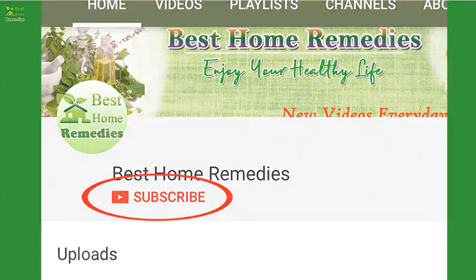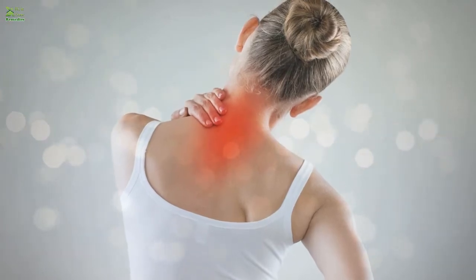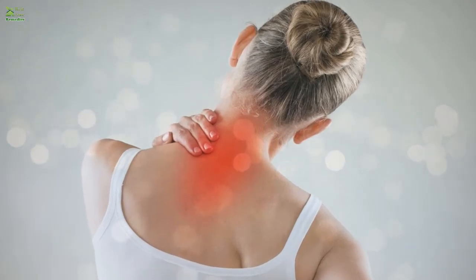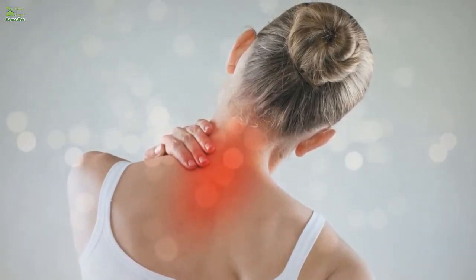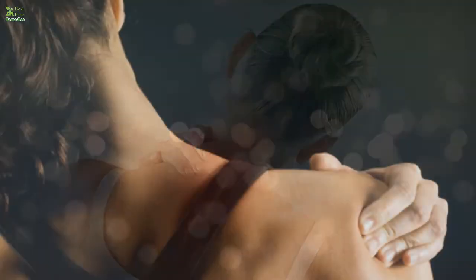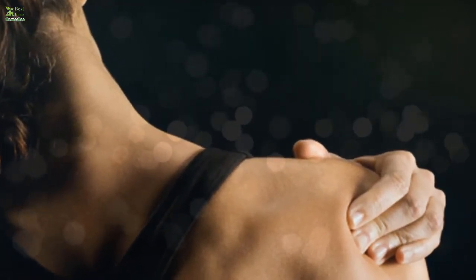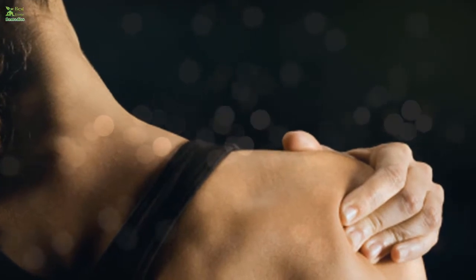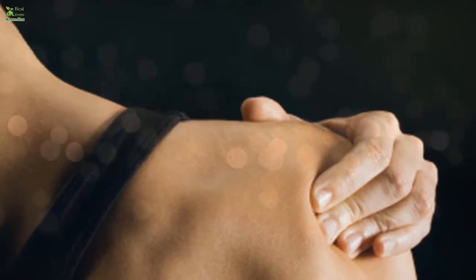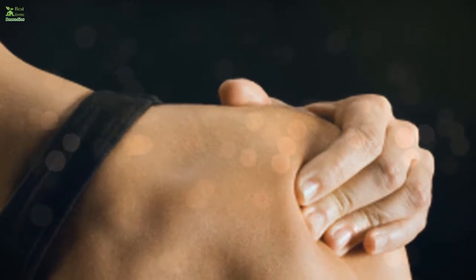8 home remedies to relieve fibromyalgia. Fibromyalgia is a chronic condition also known as fibrositis, characterized by widespread pain. The condition is more common in women than men. The exact cause has not been determined; possible causes include hormonal disturbances, brain or spinal cord trauma, viral infections, disturbed sleep patterns, stress, and genetics. There is no definitive treatment, but symptoms can be relieved with some remedies.